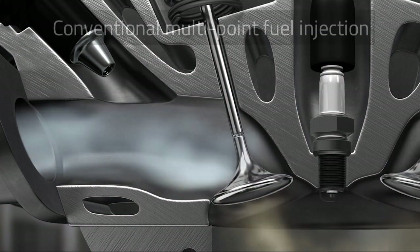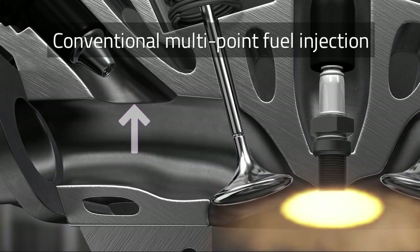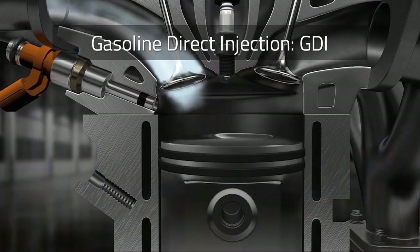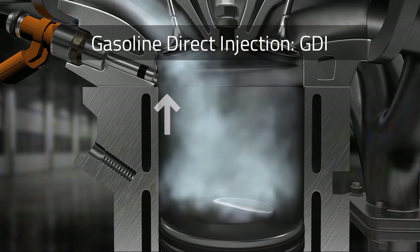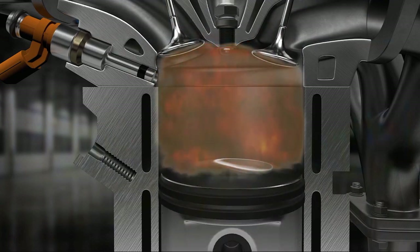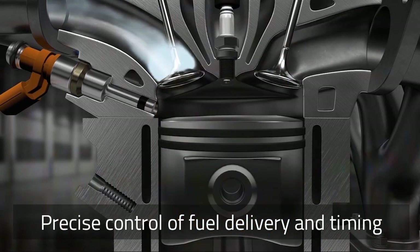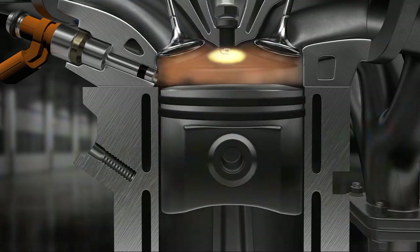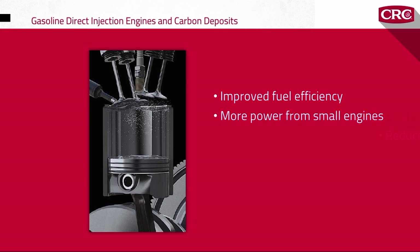Conventional multi-point fuel injection injects fuel into the intake track or cylinder port at low pressure. With gasoline direct injection, or GDI, a common rail fuel line injects highly pressurized gas directly into the combustion chamber of each cylinder. The improvements in power and fuel economy come from the extremely precise control that GDI engines have over the amount of fuel delivered and injection timing — fuel and timing are adjusted multiple times per second according to engine load.